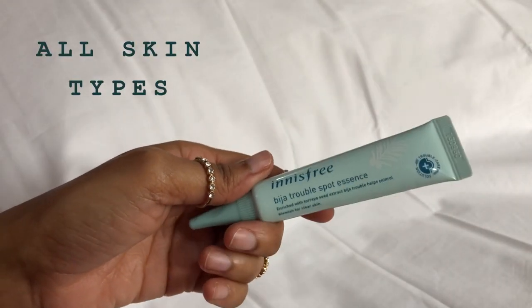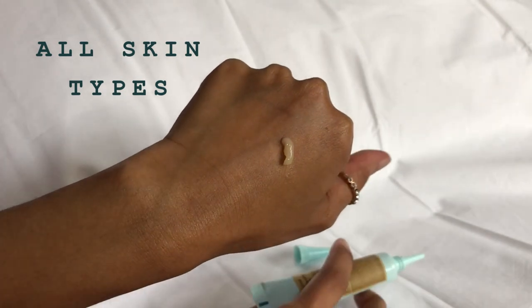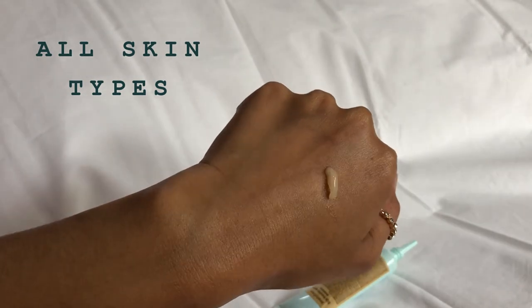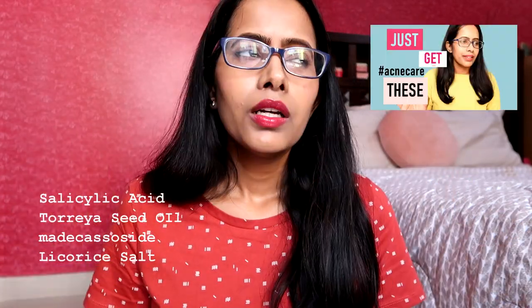The next product from the same line is the Innisfree Bija Trouble Spot Essence, their spot treatment. I bought a full size — 15 ml — after trying their deluxe sample size and really loving it. It contains salicylic acid to calm acne and clean pores, torreya seed oil and madecassoside to calm and heal acne, and licorice root to reduce redness and brighten the spot. Back when I bought it about two years ago, I really loved how it worked on my zits, surface acne, and pimples.